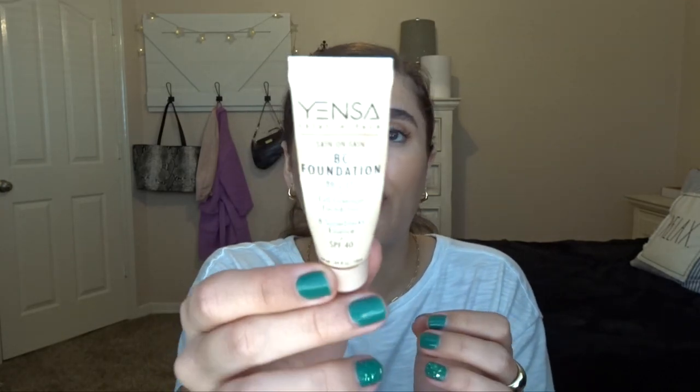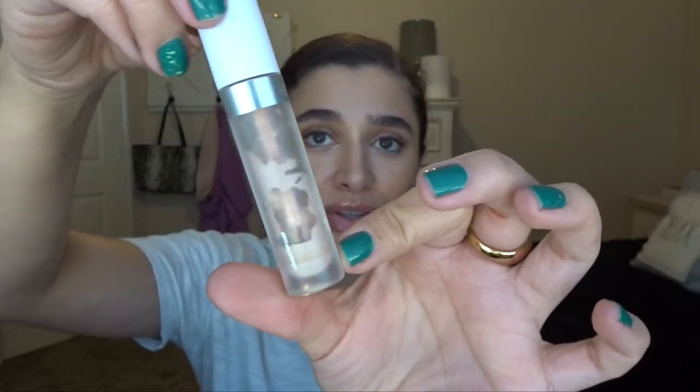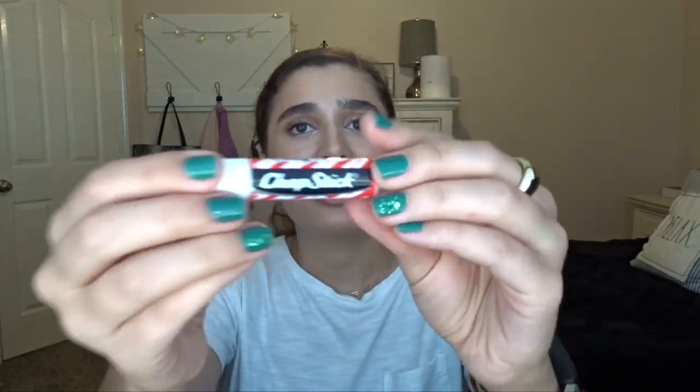To wrap it up I have some makeup and skincare. Starting with makeup: I finished off my Yinsa BC Foundation — a little sample I got in Ipsy about four years ago and finally finished. It was actually a really good foundation, kind of like a CC cream. Then I finished the ColourPop No Filter Concealer in Medium 20. The wand tip broke off, so I maybe had about another month's worth left but can't use it anymore. I also finished a candy cane chapstick from a Christmas set — just smelled like mint. Then the Butter London Double Decker Lashes Mascara from a BoxyCharm — but by the time I got to using it, it was super dry, so I only got about three weeks of use. That's a dud.